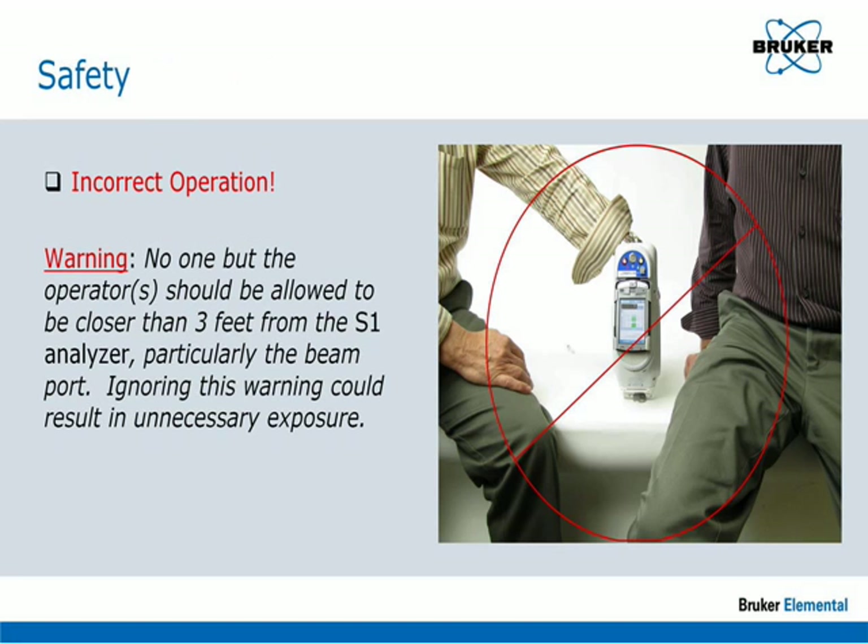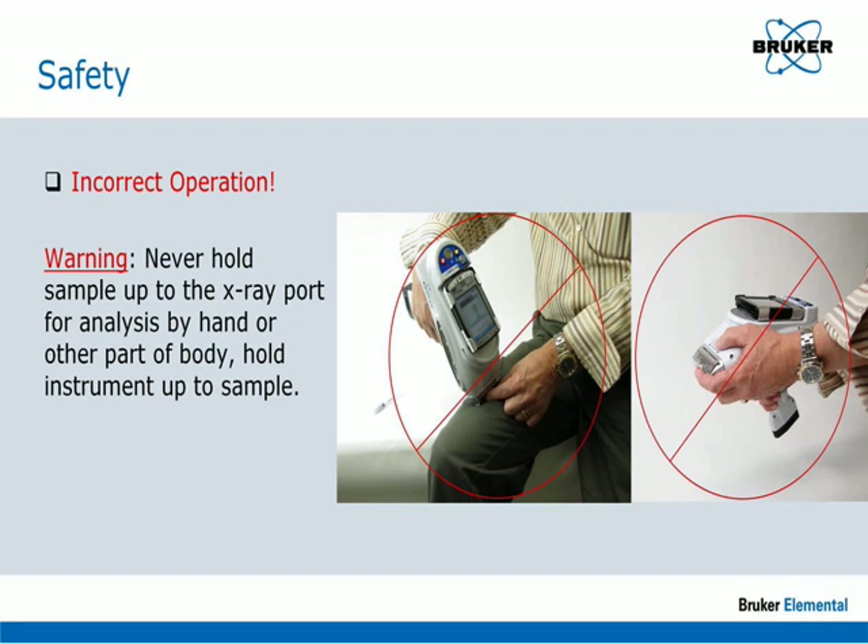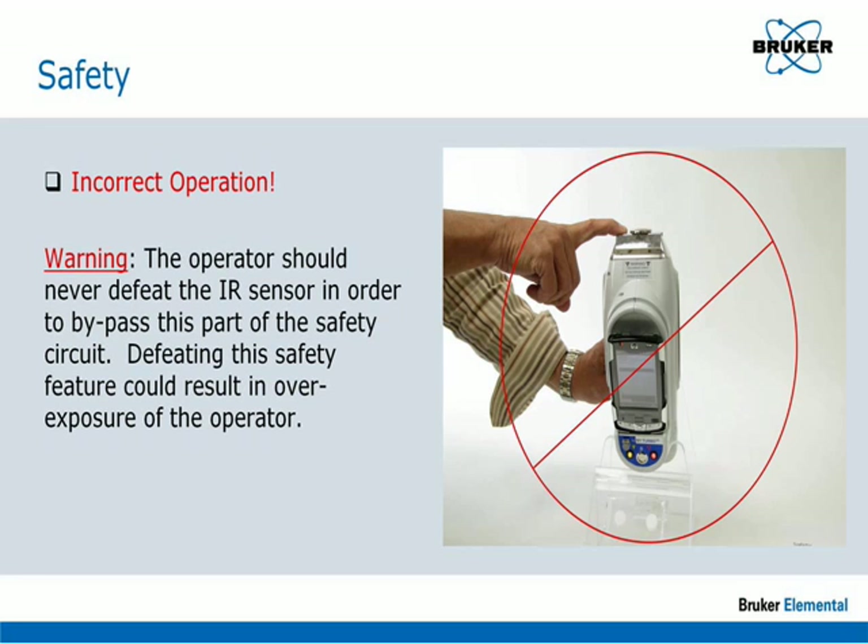No one but the operators should be allowed to be closer than 3 feet from the S1 analyzer, particularly the beam port. Ignoring this warning could result in unnecessary exposure. Never hold the sample to the x-ray port for analysis with your hands or other body parts — hold the instrument up to the sample. The operator should never defeat the IR sensor to bypass the safety circuit, as doing so could result in overexposure.